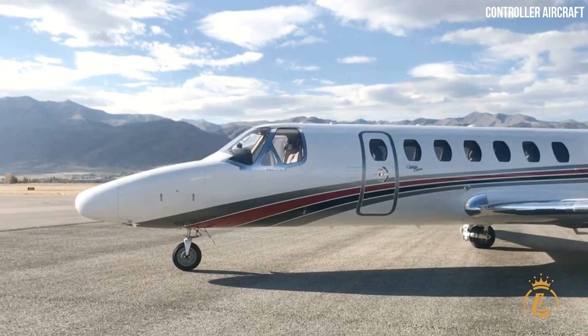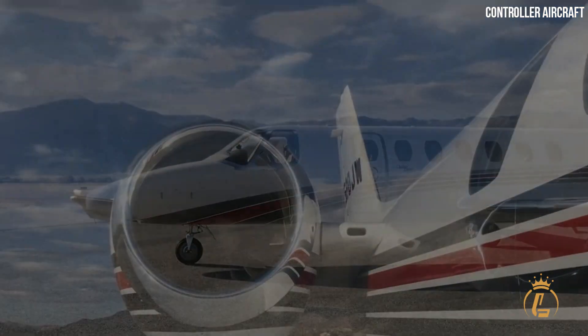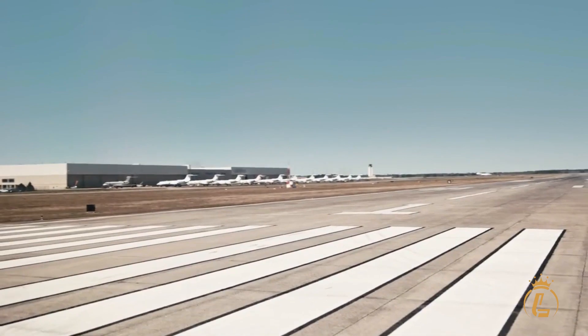In this video, we'll take you inside the Cessna Citation Encore Private Jet. Welcome to the Luxium channel, where aviation, private jets, helicopters, and airports come in luxury.